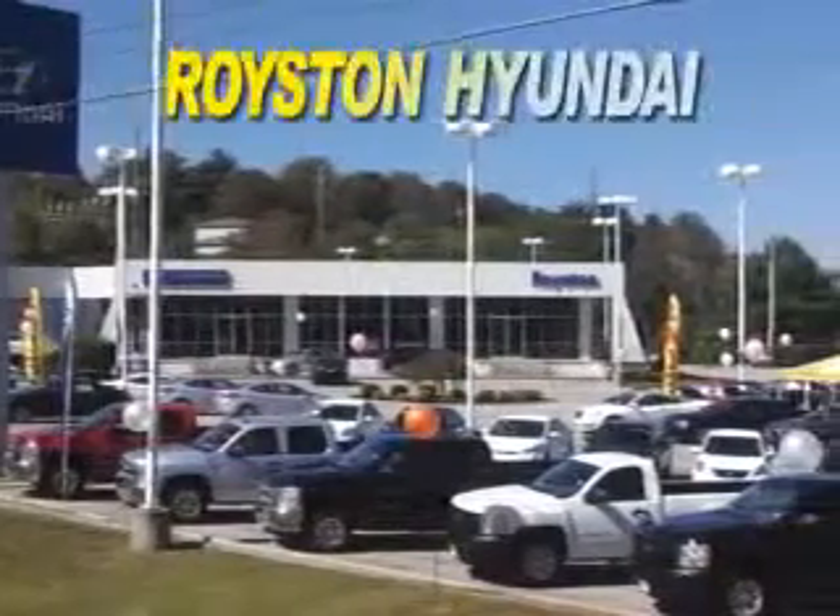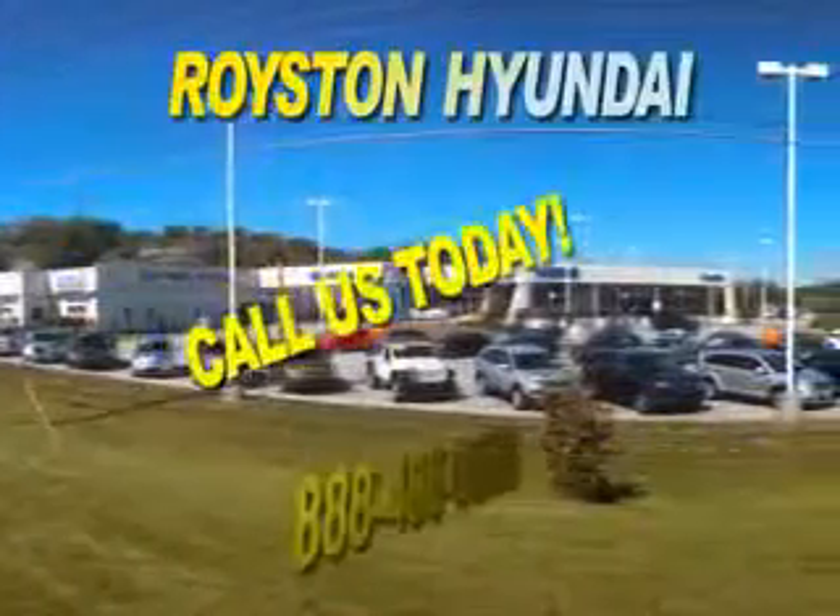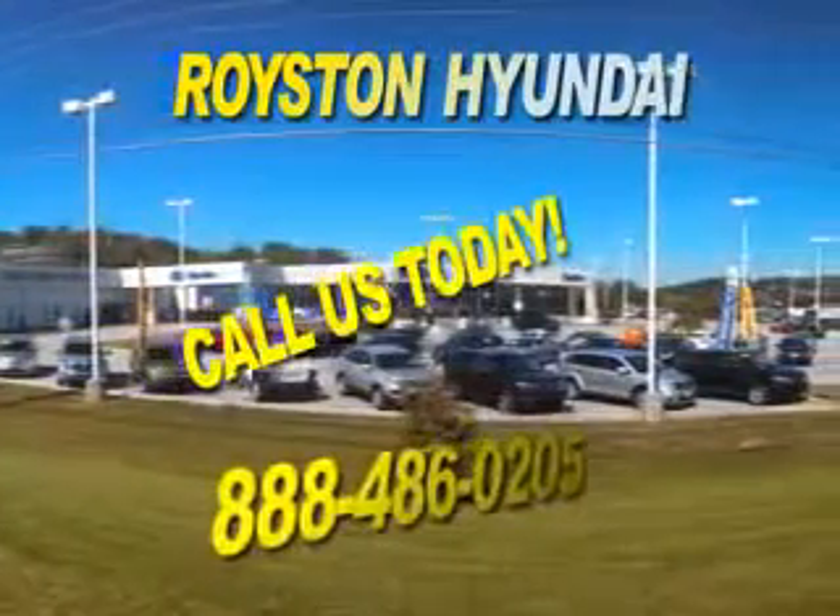For a new or used Hyundai, visit Royston Hyundai in Morristown, Tennessee. We carry all the latest models and our expert sales staff will help you find the perfect vehicle for your lifestyle.